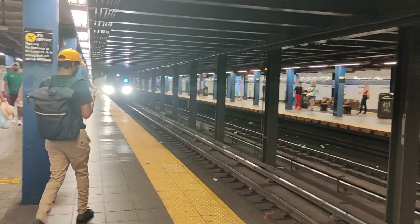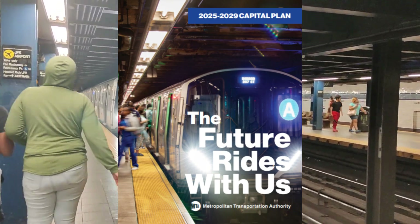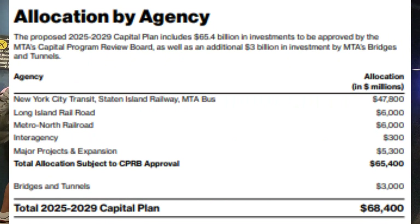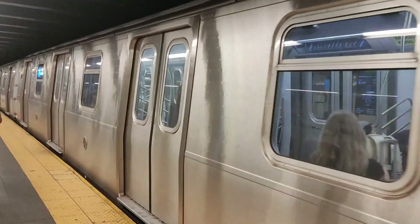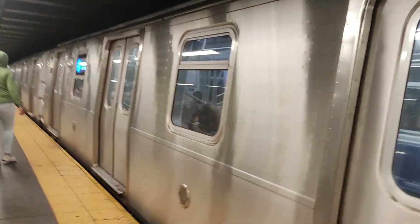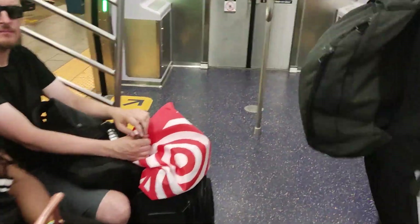A few days ago, MTA released its 2025 to 2029 capital plan. It's a $68.4 billion budget. The plan provided some exciting and interesting updates on New York's transit system. In today's video, I will break down the information provided in this capital plan and see what we can expect from the MTA in the upcoming five years, if this plan is approved.